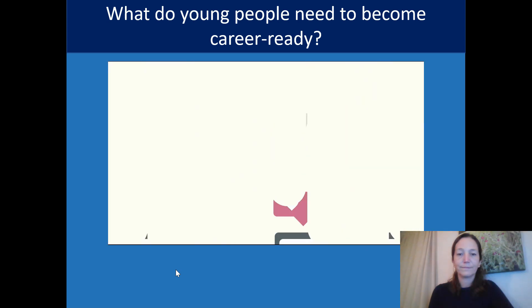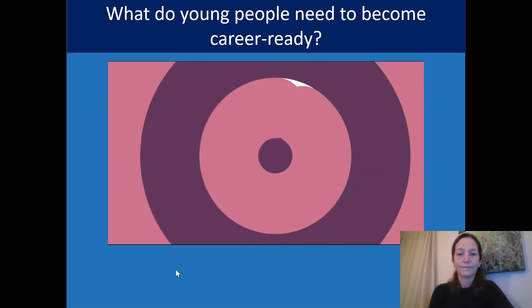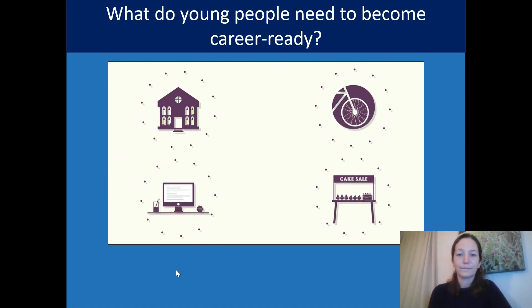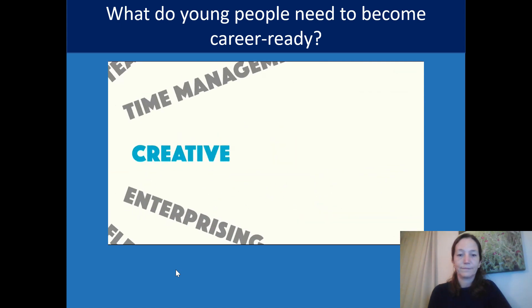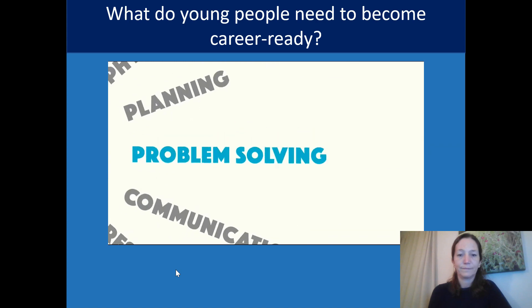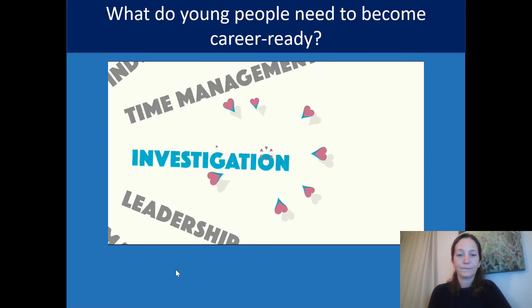Firstly, know yourself. You are unique. You have likes, dislikes, strengths, qualities and things you value that are important to you — these things can help you identify a future career. You have skills too, from school, hobbies, work or volunteering. Imagine you are learning something new like photography or rock climbing — you will use a range of different skills. Many of these are transferable skills that you can take from one job to another. Employers love these.